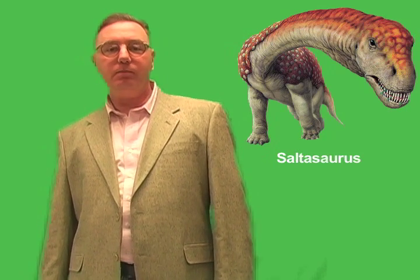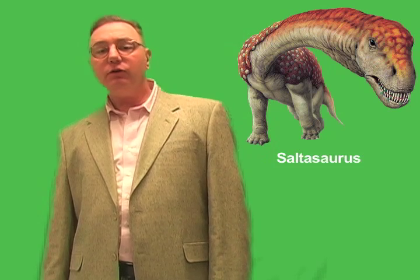Hi, I'm Nicholas Kilzer. I'm the senior science editor at World Book Publishing. Saltosaurus was one of the large sauropod dinosaurs that lived about 80 million years ago in what is now South America.